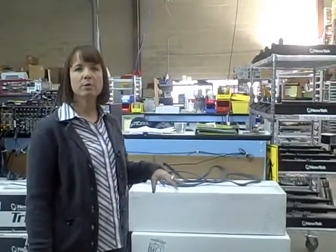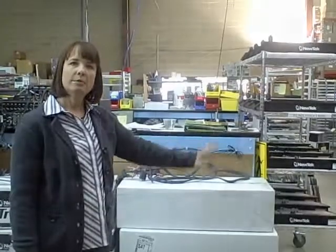This is the production and shipping area of NewTek, where we assemble TriCasters, control surfaces, package LightWave and other products, and ship them out internationally.